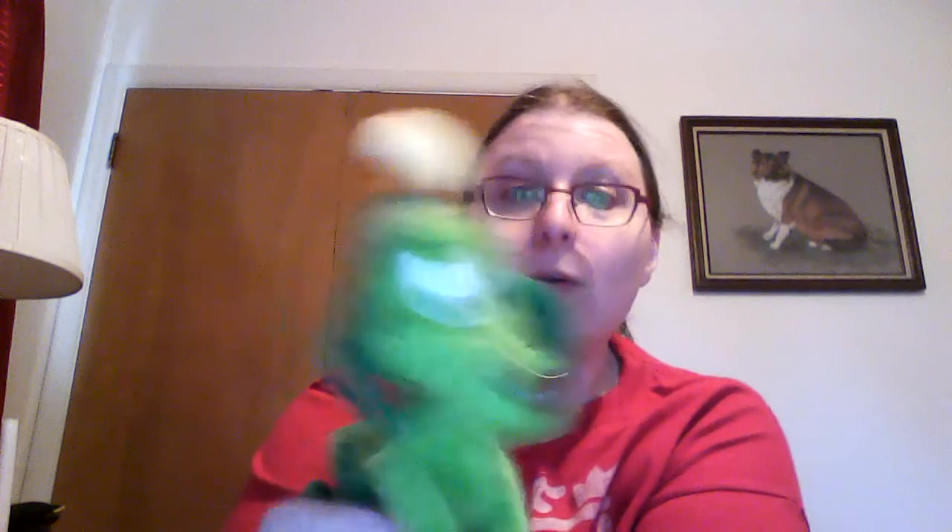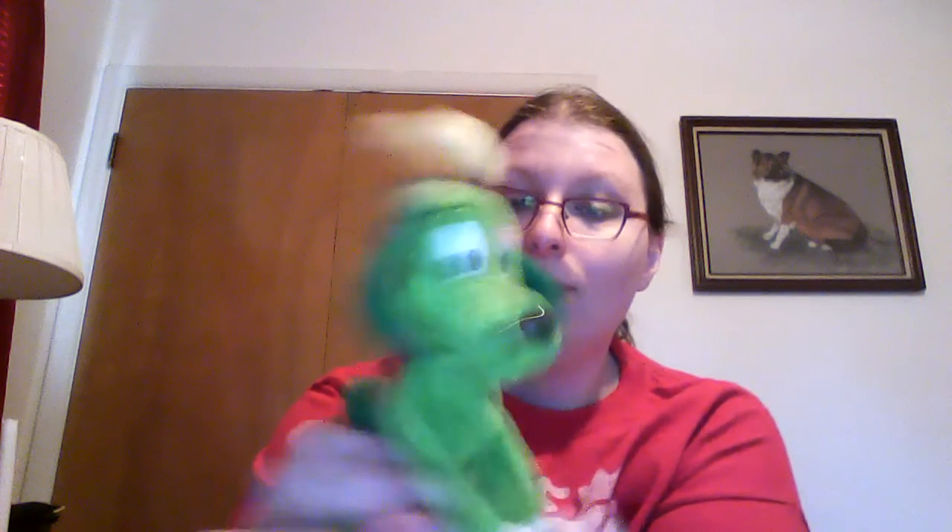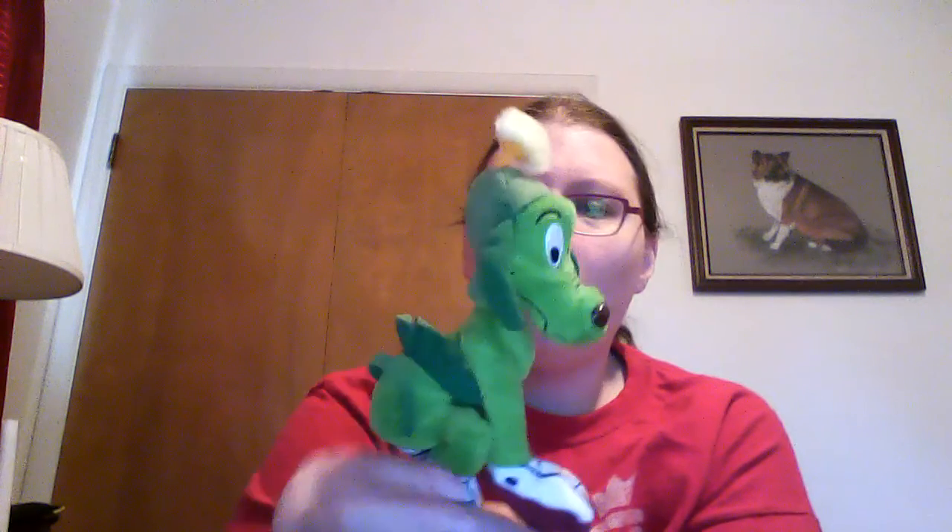And some of my favorite Looney Tunes characters — Marvin the Martian, and more importantly, K-9 the Dog. He is one of my top ten cartoon characters of all time. He's only in like three cartoons, I think. Marvin's got quite a bit more, but I absolutely love K-9.